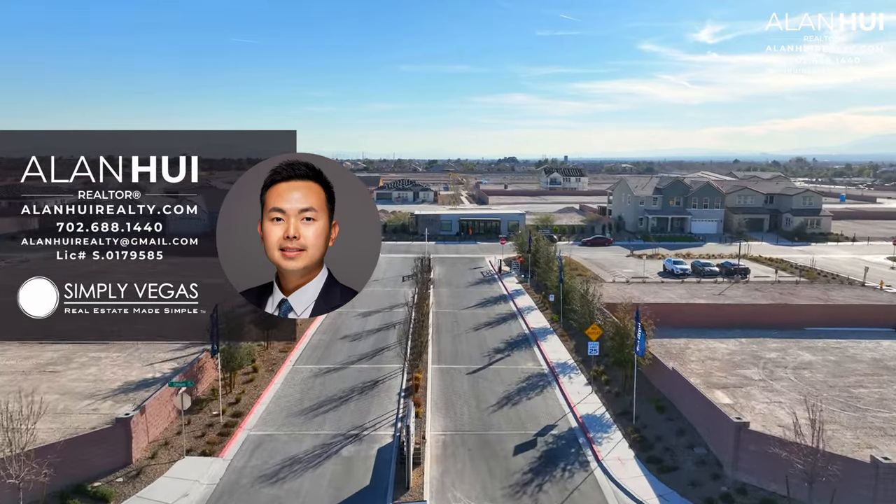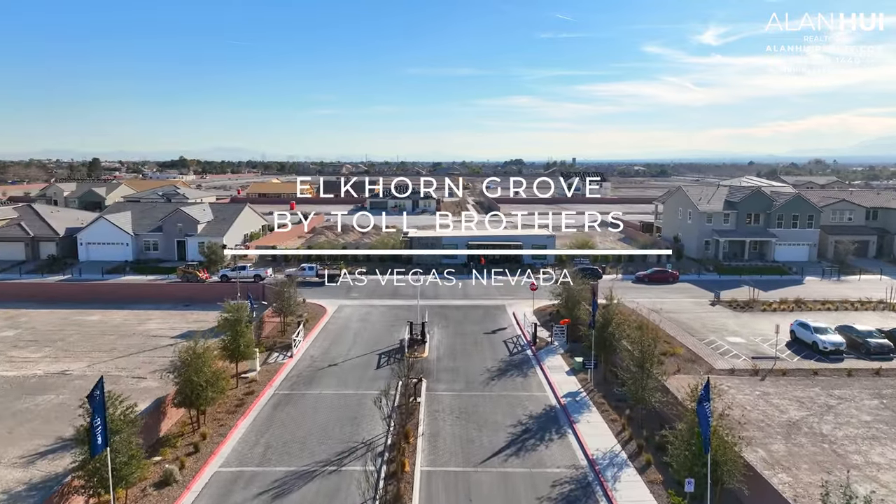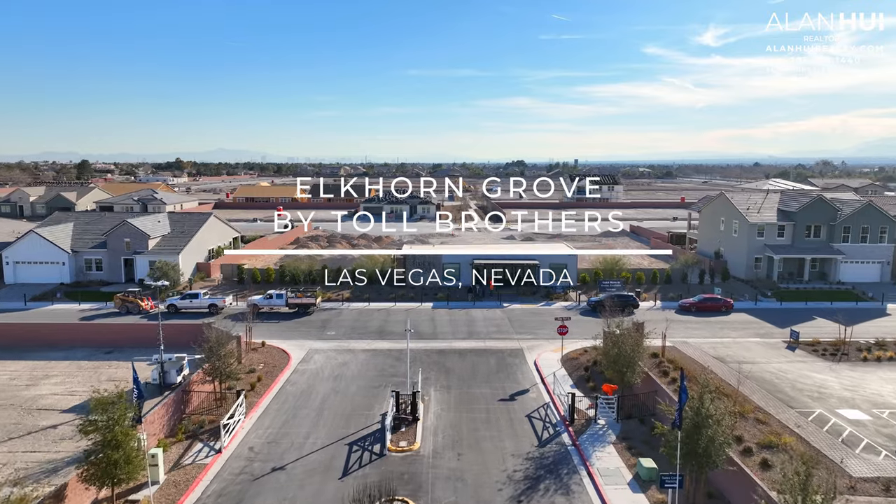Hey, what's up everyone? This is Alan, your Las Vegas and Henderson Realtor of Simply Vegas. Today we'll be checking out a quick-moving home in the community of Elkhorn Grove by Tor Brothers in Las Vegas, Nevada.